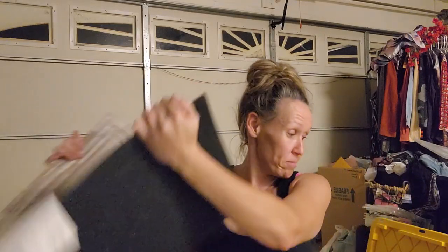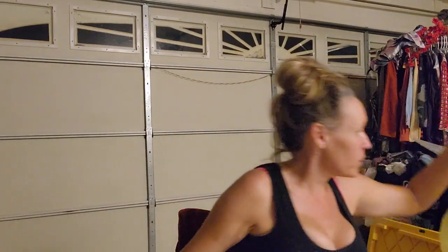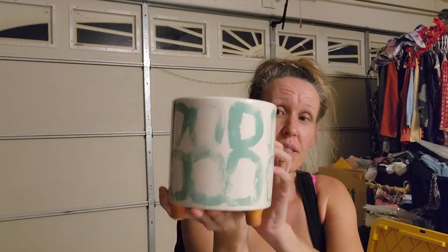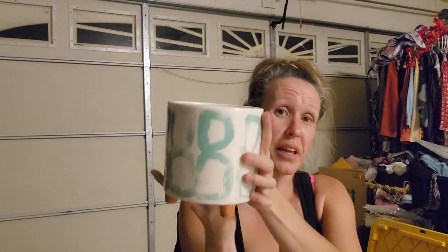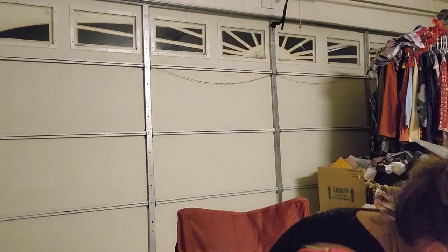I got this one today - normally $6, and I paid 60 cents for it today. Today did not have the additional 50% off, but 90% off is still amazing. It's like a pottery-style planter you can put your plant in. Gorgeous for 60 cents.